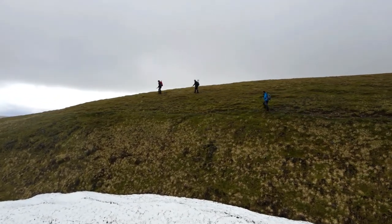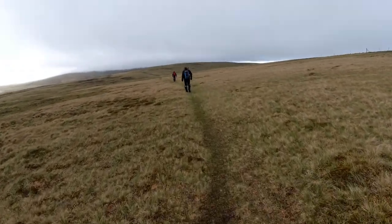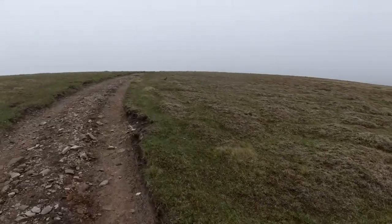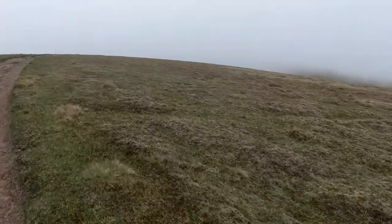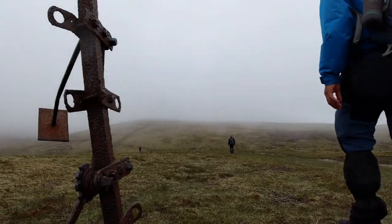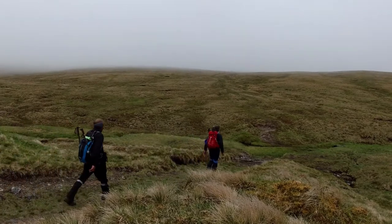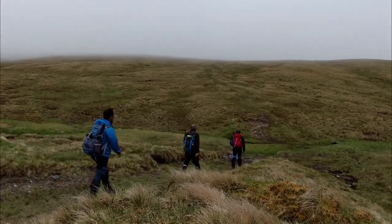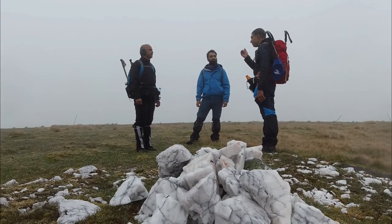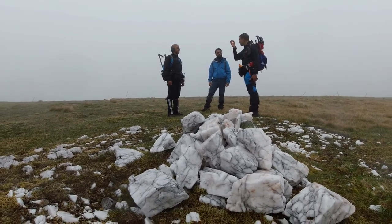After turning back you reach the same T-junction again, and instead of turning right towards the car park you go straight towards your next Munro. There are a couple of dips down and then a little bit steep up. You arrive at a white cairn on your right-hand side, turn left from there, and eventually arrive at the summit of the second Munro.